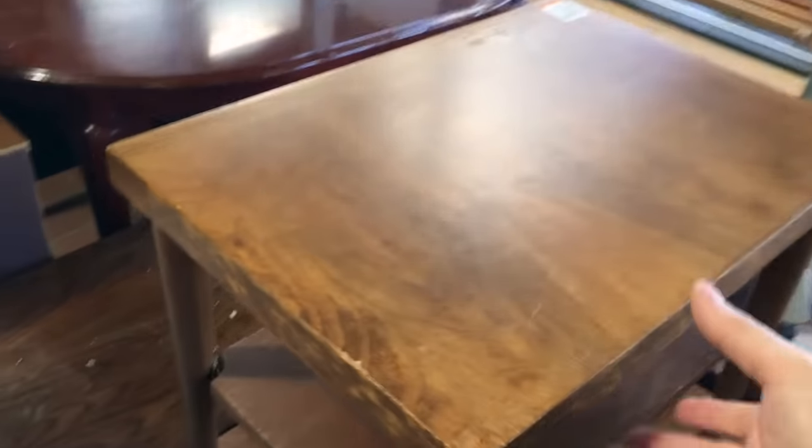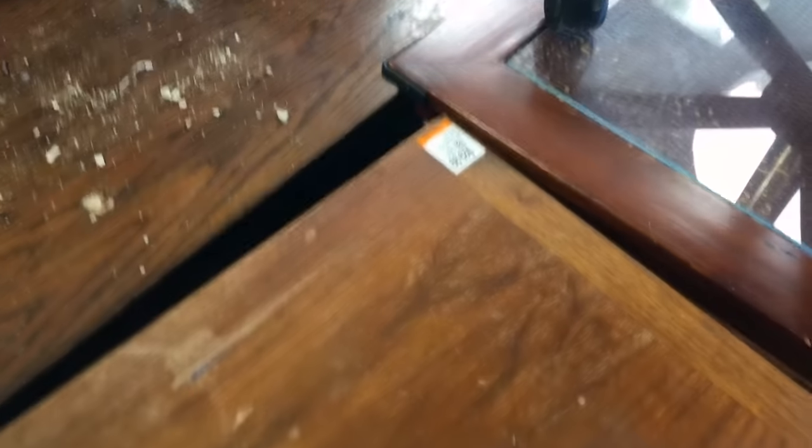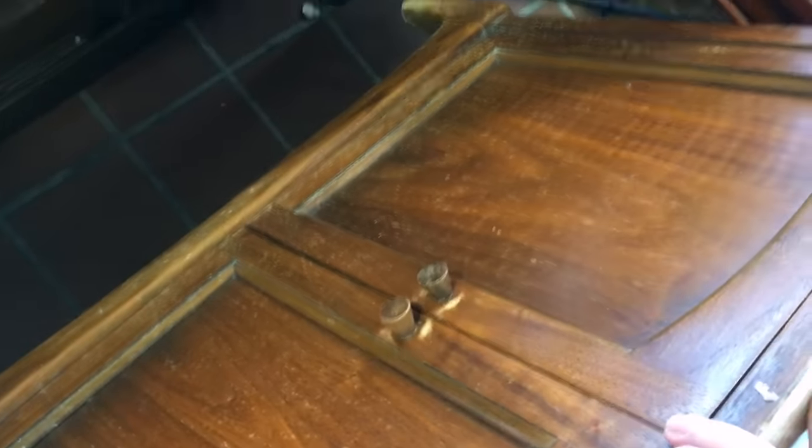On today's trip to the thrift store, I had to do a little digging, but I managed to find this little end table cabinet. It's in pretty rough shape. They had it priced at $29, but it was a discount day, so I got it for $25, which is still more than I'd want to pay for this if I was planning on restoring it and then trying to sell it at a profit.